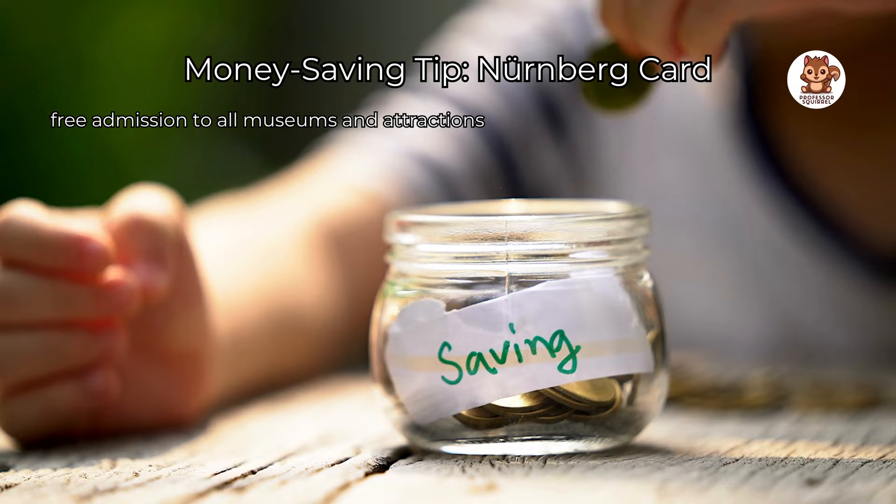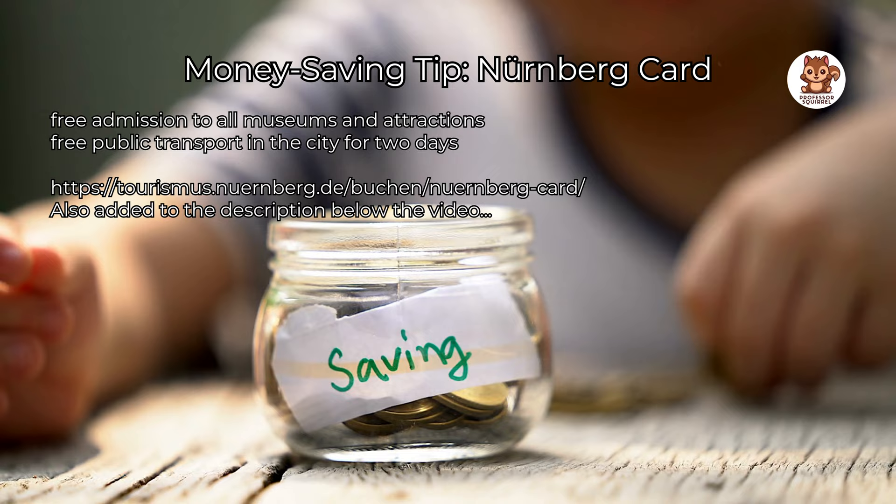Now let's reveal our money-saving tip for your Nuremberg trip: the Nuremberg Card. This card offers free admission to all museums and attractions, plus free public transport in the city for two days. Visit the website to learn more about the card and save money during your stay in Nuremberg.